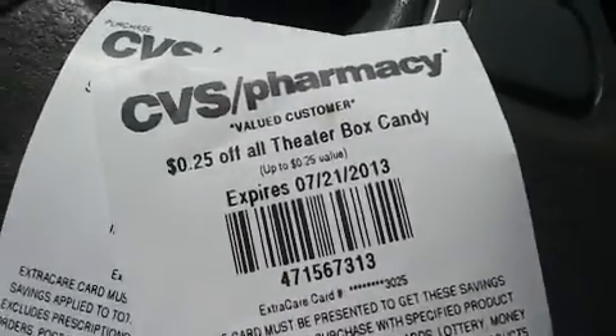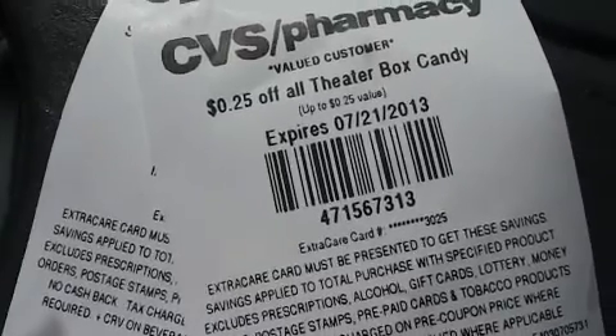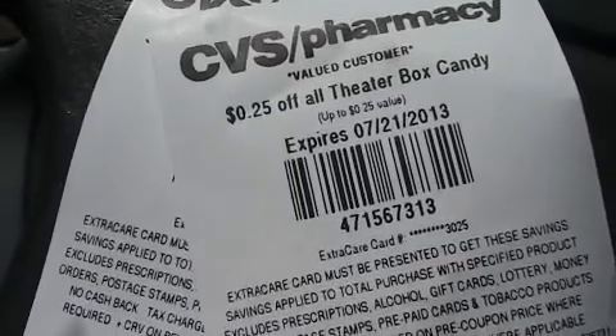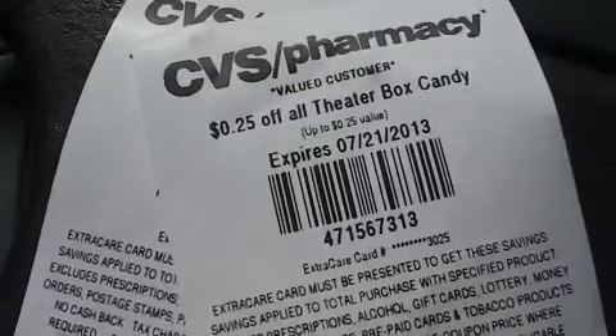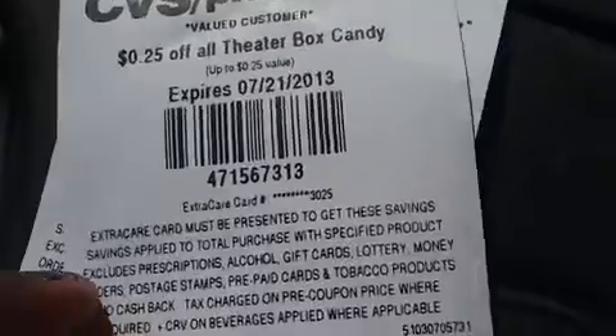I think they might be getting some kind of bonus for selling the theater box candy, because I had two people there let me know I was going to get a coupon out of the machine, and then before I checked out I was told I could get 25 cents off, and she asked me did I scan my card. I mean, good gracious, never seen that before.